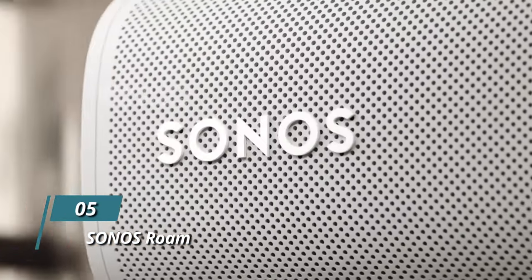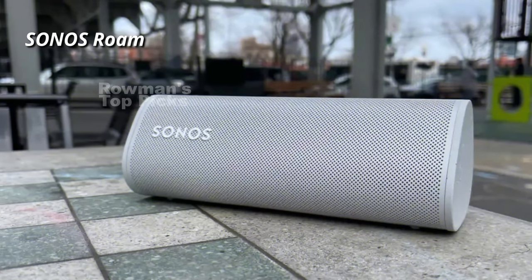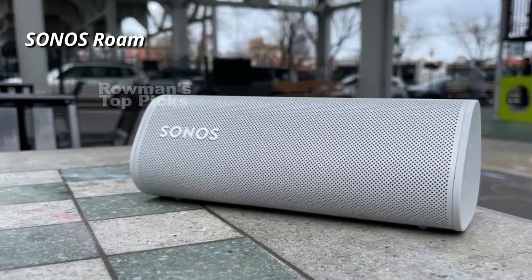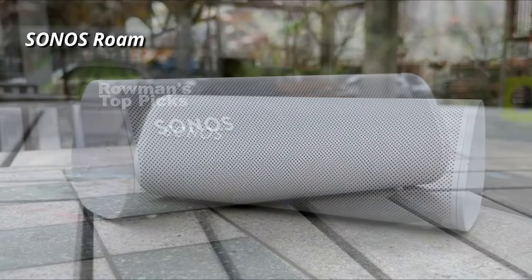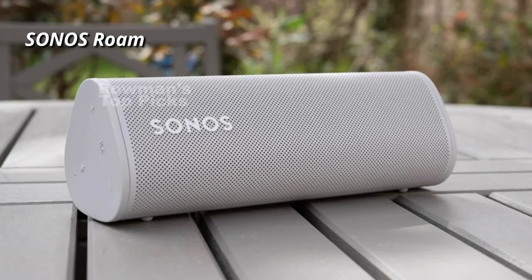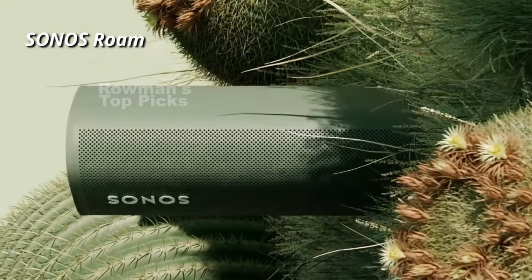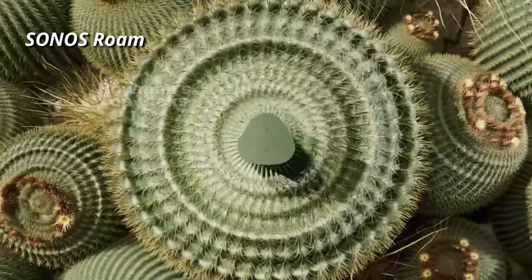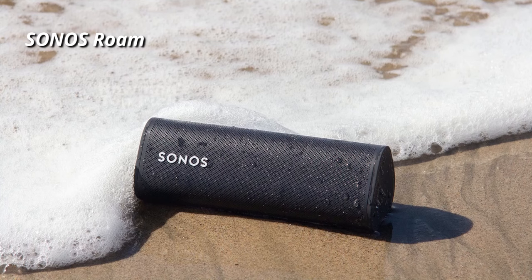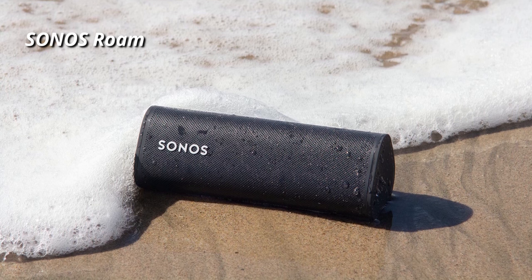Number 5: Sonos Roam. The Sonos Roam is a super portable speaker that weighs less than a pound and has a sleek triangular design. It comes in two colors, shadow black and lunar white. It's also rugged and waterproof, so you can take it anywhere without worrying about damaging it. The Sonos Roam has both Bluetooth and Wi-Fi connectivity, which means you can use it as a standalone speaker or as part of your Sonos system. You can also control it with your voice, thanks to Google Assistant and Alexa support. And if you have more than one Sonos speaker in your home, you can use the sound swap feature to transfer the music from one speaker to another with a simple button press.